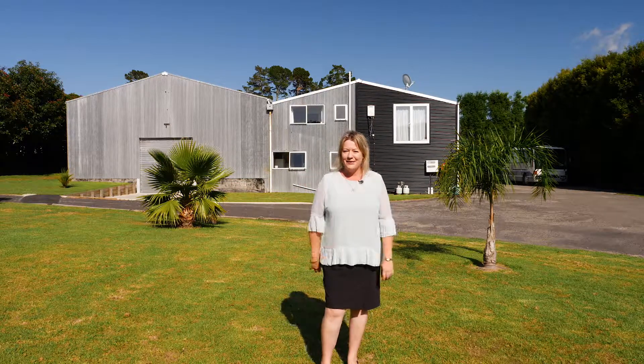Hi, I'm Adele Alexander from First National, and today I'm very excited to be showing you something that's a little bit out of the box. This right here in the box — this bit back here is definitely out of the box. Let's go and have a look inside.